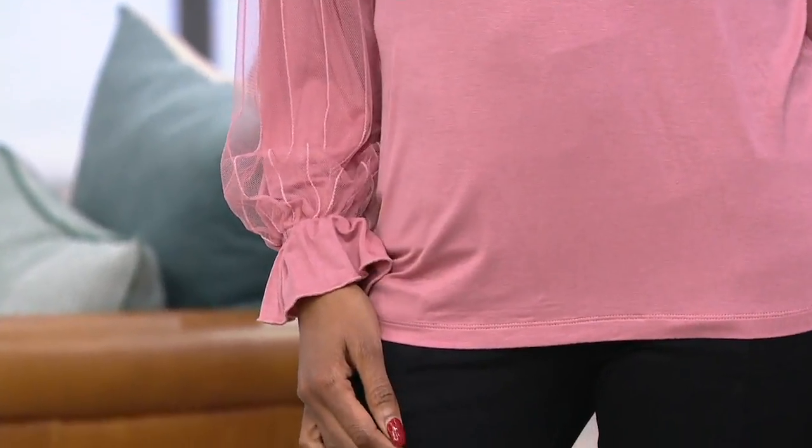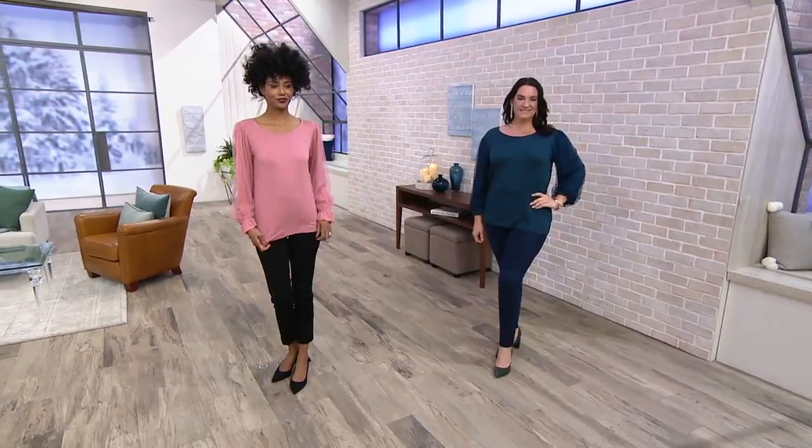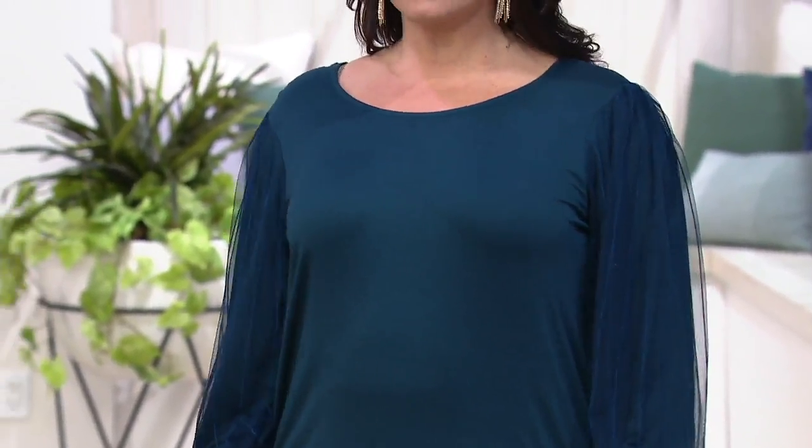Katya has on the extra extra small at 5'10". Adrian has on the large at 5'9". They're both wearing it in what I'd say is a dressy-casual way. Katya's just in a black pant, and Adrian has done a dark indigo — actually the Flexibel jean that we have coming up.